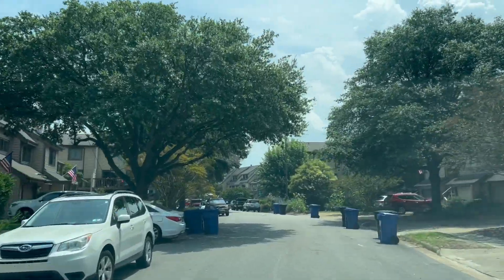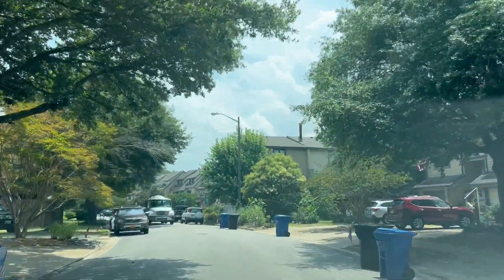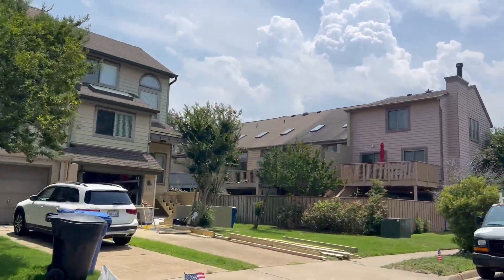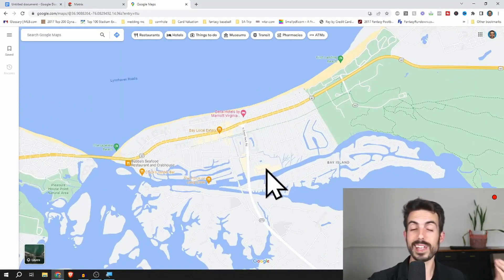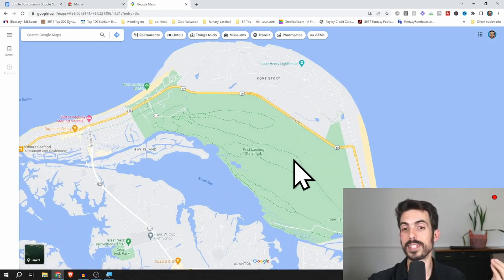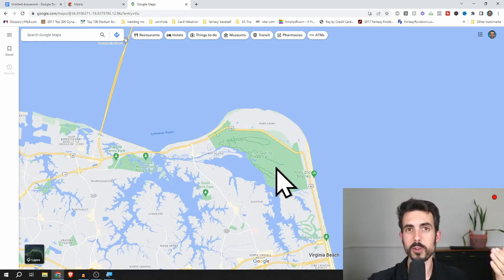There are plenty of restaurants up and down Shore Drive, and you can take Shore Drive all the way over to the oceanfront if you want. You're only about 10-plus minutes away from First Landing State Park, which is the largest park in Virginia Beach — it's gigantic and takes up all the area underneath Fort Story in the north part of the oceanfront.